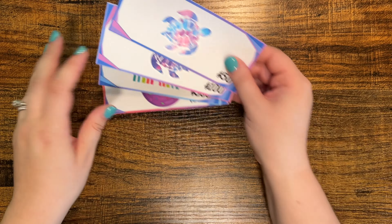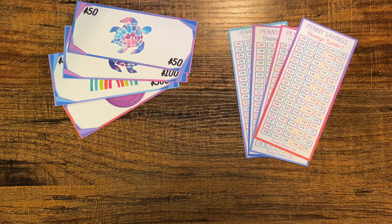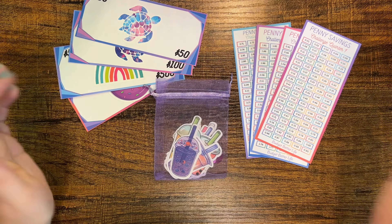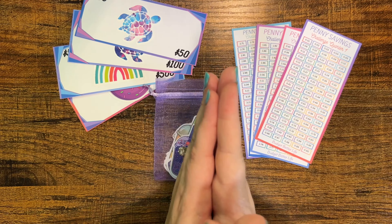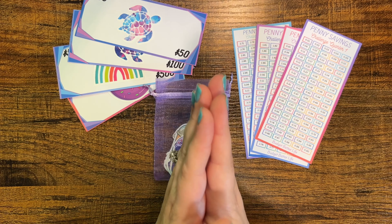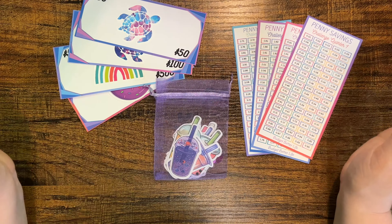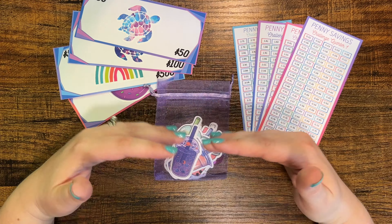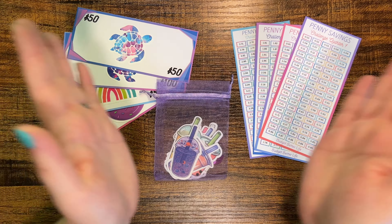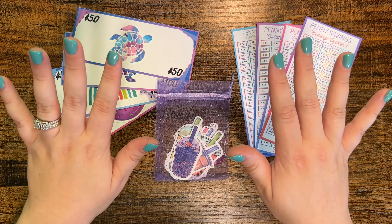That is going to be it, guys. I hope you like some of the new items in my Etsy shop — it is linked in the description below. I appreciate your support, watching my videos, and commenting. I am so thankful for every single one of you, whether you buy from my shop or not. I'm really happy to share these new items with you, and hopefully you love them as much as I do. That's it for today's video — I will see you guys in my next video, bye!